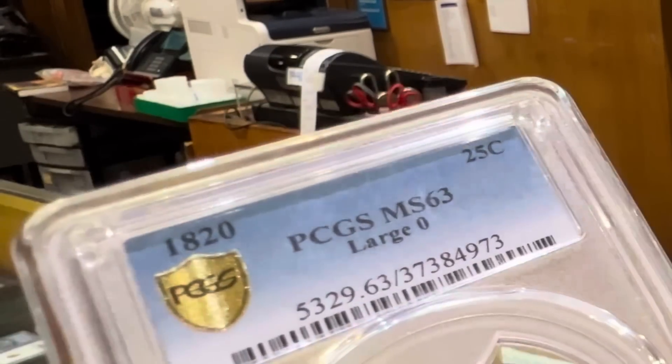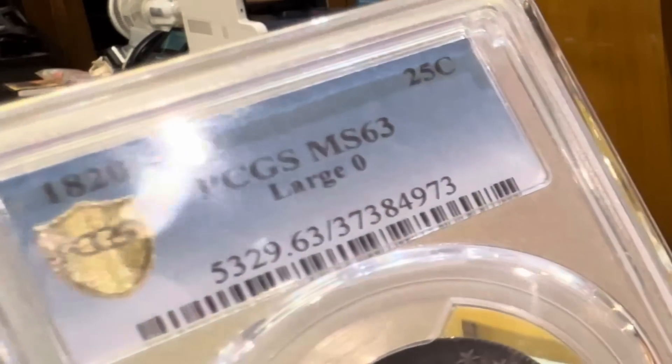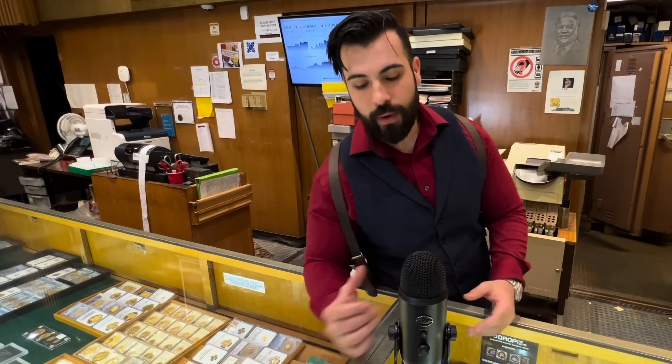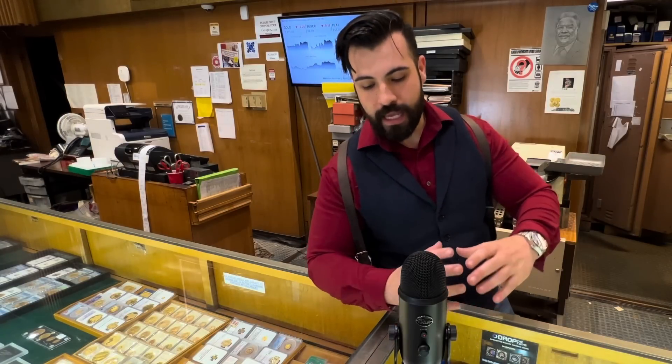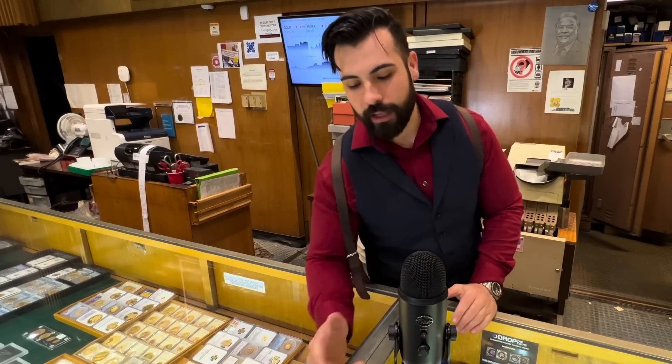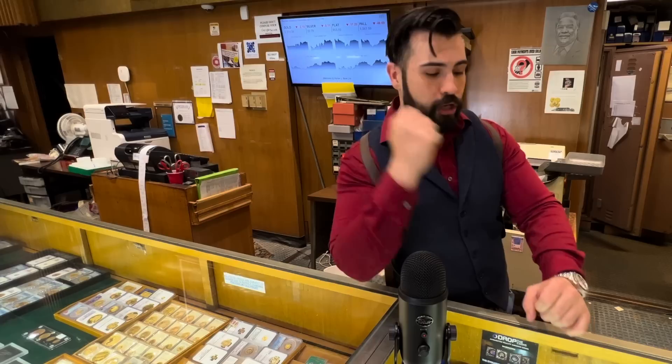Now, this is — is that a large zero? It is large zero. So what's cool about all of these early coins is that all of the dates, the stars, and things were all hand-punched into the dies. What you have is a hub, and a hub is the basic design — like the main figure — and then they have to hand-put everything else in there. That's why you get things like a large zero and a small zero for this coin — that's literally just a workman grabbing a different size punch and punching it into the dies.